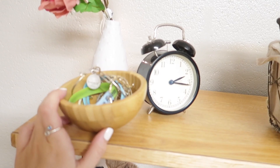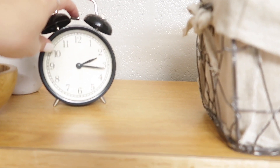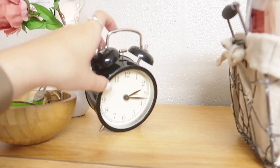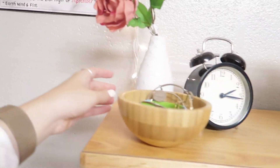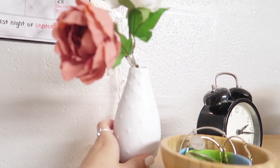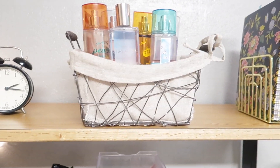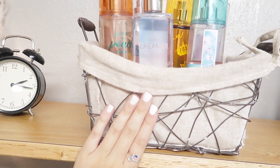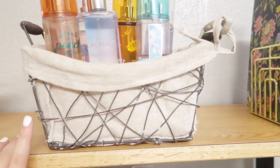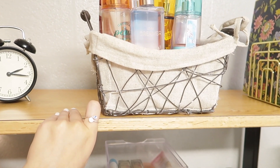Moving on to my actual desk: up here I have a lot of these wooden bowls from IKEA. I have this alarm clock which I also use as a decorative piece — people are always surprised that it actually works as an alarm clock. Then I have a decorative vase from IKEA with some pink flowers, and this woven basket — I actually got this when I was visiting Pennsylvania a couple of years ago.